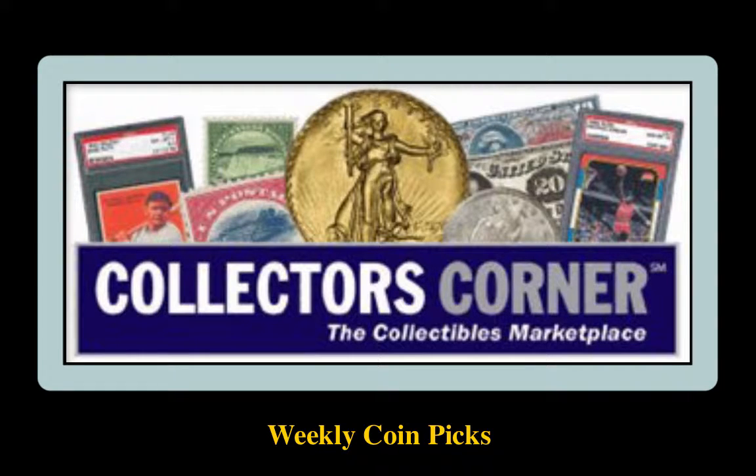Collector's Corner Coin Picks for the week of May 7, 2018. As of today, there are over 70,000 coins available for sale, valued at $147 million. This week's coin picks come from Hallmark Rare Coins.